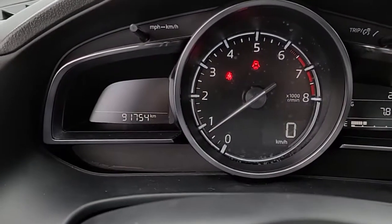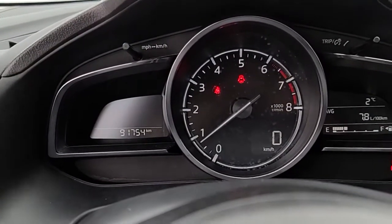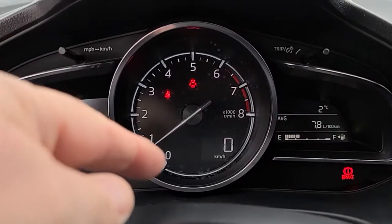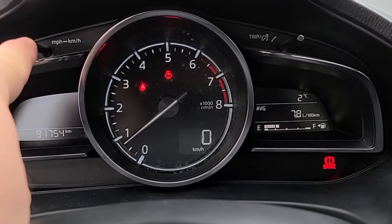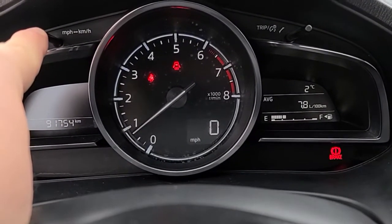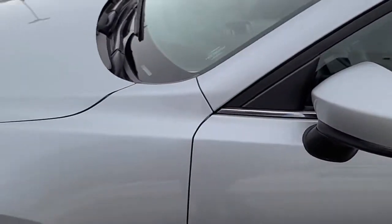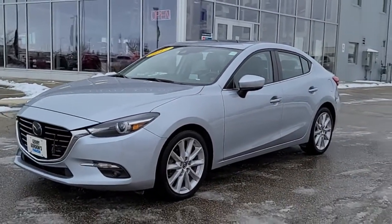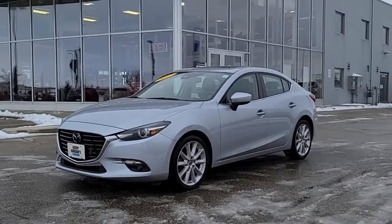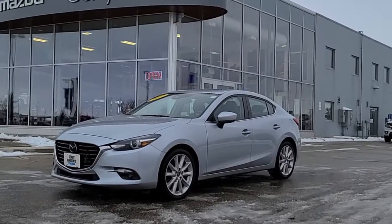This car has 91,754 kilometers, which is not bad for a 2017. You can switch the RPM gauge here with the speed, and you can easily switch it to miles with just a little hold, then back to kilometers. Overall, great shape inside and out. This is the 2017 Mazda 3 GT Sedan with sunroof and a manual transmission. You'll find it right here at Jerry Gordon's Mazda in Waverly Automobile — come on down and check it out.